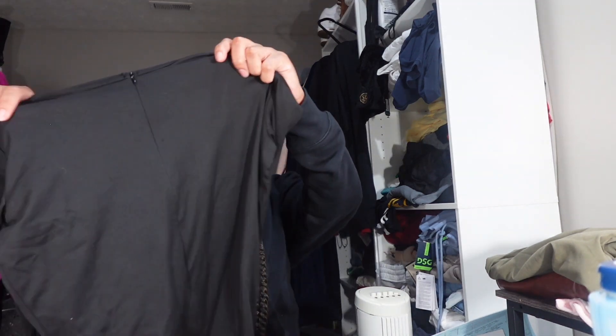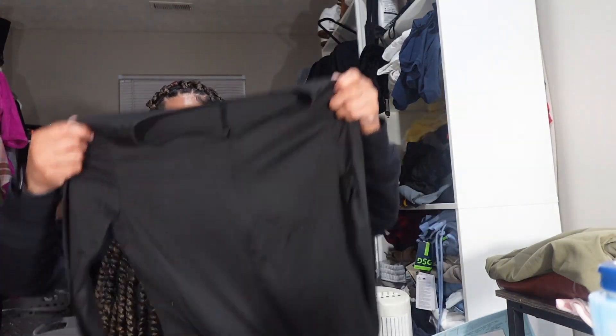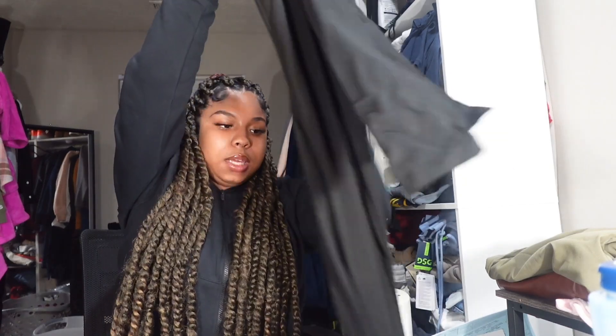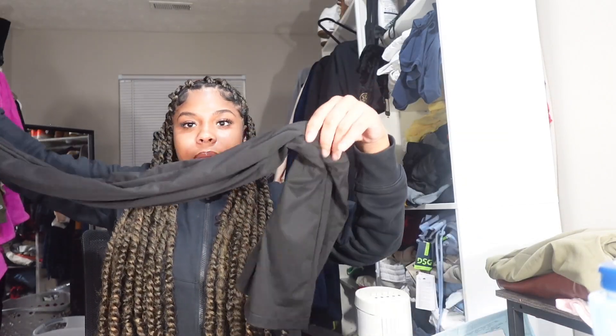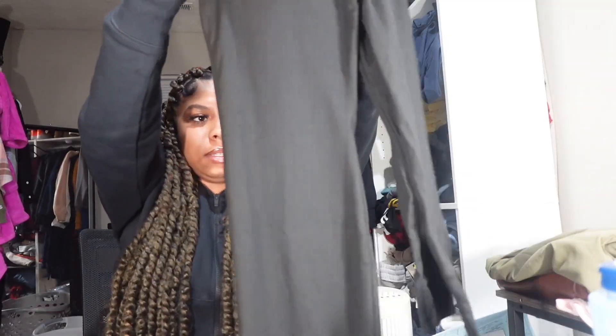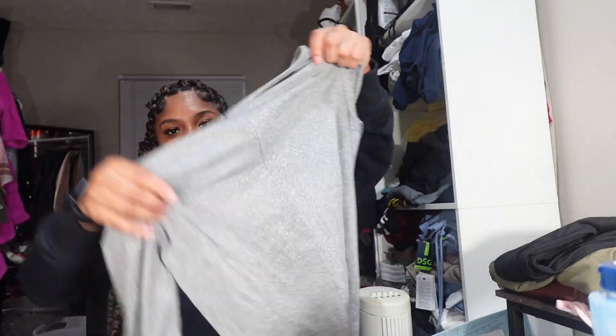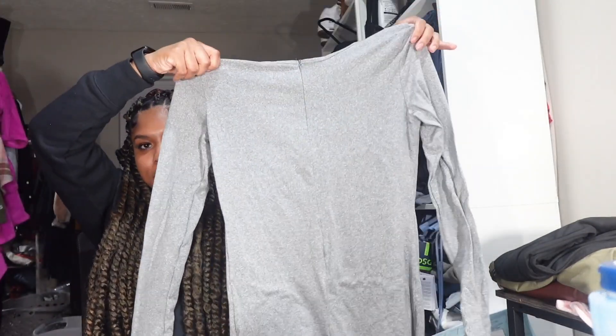The next thing I received was this all-black jumpsuit — just a long jumpsuit. I also got a gray jumpsuit that I was going to dress up with a cardigan or something for work.